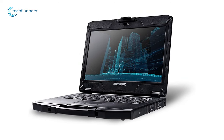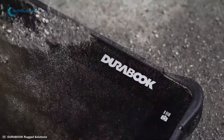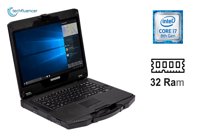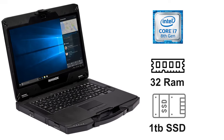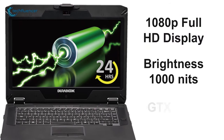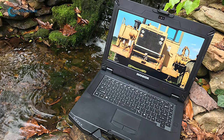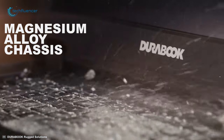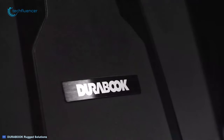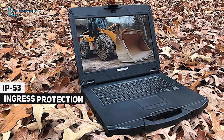At number 3, we have the Durabook S14i, a durable laptop that is built with an impressive design without compromising quality and purpose. The Durabook S14i is powered by an 8th generation Core i7 processor along with 32GB of RAM and up to 1TB of SSD that will deliver an ultra-smooth work experience. Its 1080p Full HD display, 1000 nits of brightness, and GTX 1050 graphics provide very sharp detail with a stunning visual experience in any sunlight situation. Built with a magnesium alloy chassis, it ensures the best build quality, and with an integrated handle it gives you more comfort when you carry it. This rugged laptop can survive up to a 4-foot drop and is certified by IP53 ingress protection, ensuring complete protection from dust and water.